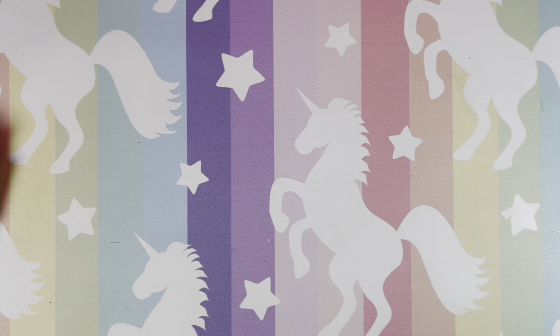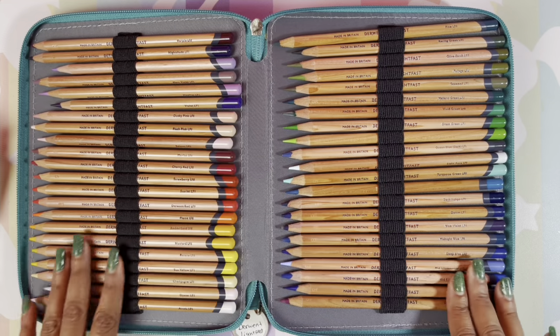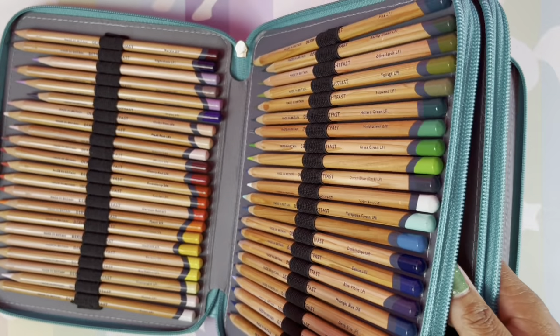Next is the Derwent Lightfast pencils — these are awesome pencils that we all love. They are pretty pricey, but yeah, these are the Derwent Lightfast.